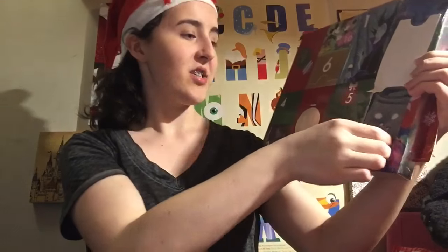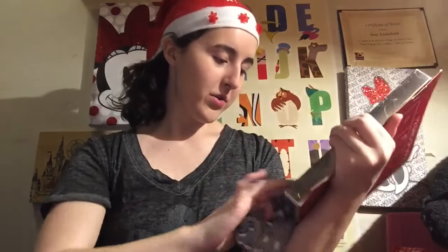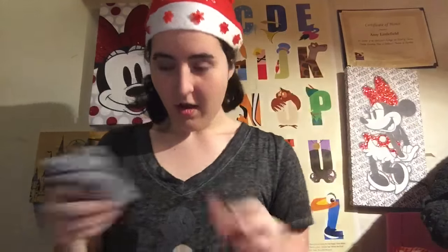Oh my goodness, how cute! I'm going to unwind this and show you the socks. They're polka dots and these are so cute.